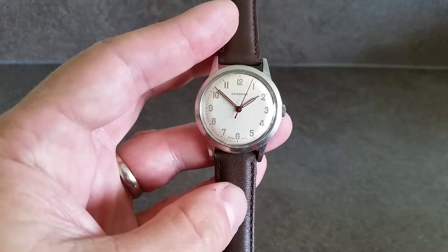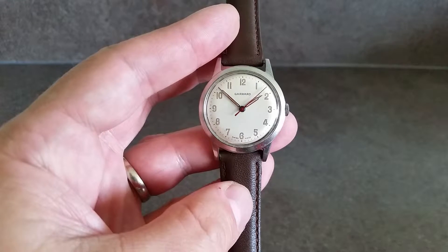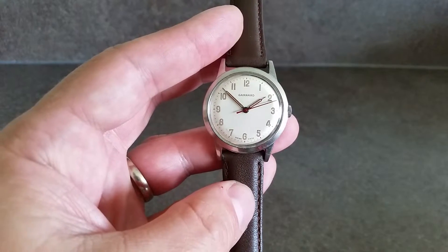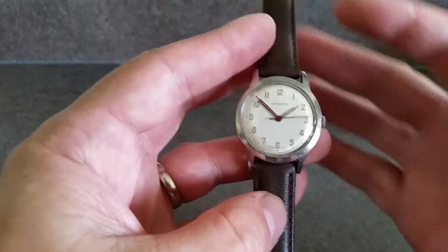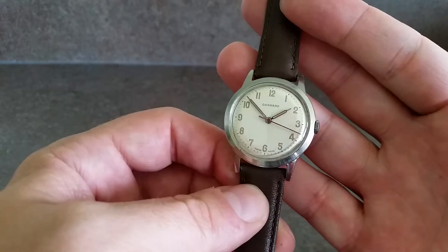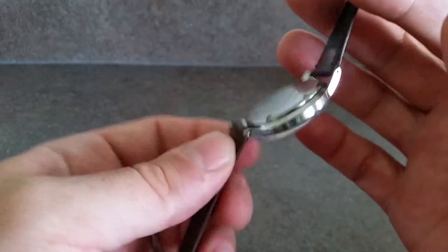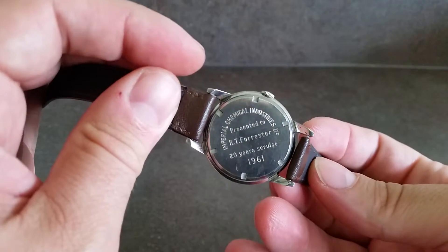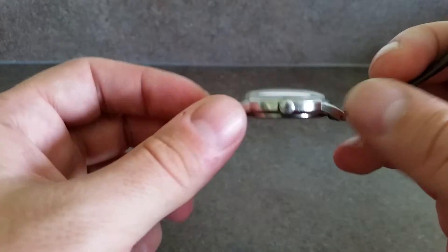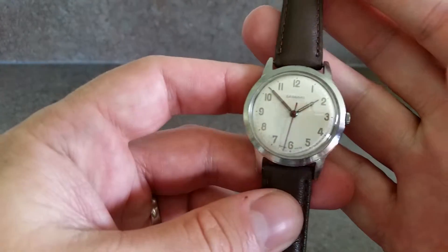Hello watch fans, Berthier Watches here. This time we have a 1961 men's watch from Garrard, the Queen's jewellers. It's got a silver dial in very clean condition and a stainless steel case. We know it's from 1961 because there's a wonderful inscription on it from ICI Industries. It has drilled lugs to help make strap changing easier.